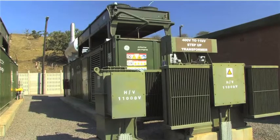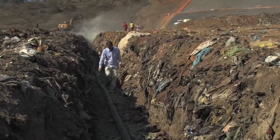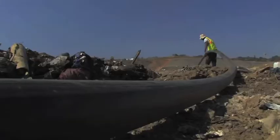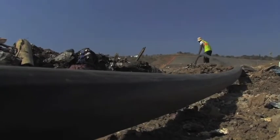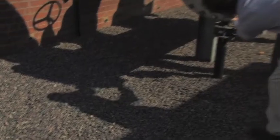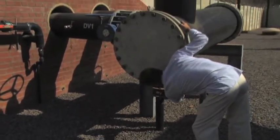Long, perforated pipes are laid in vast trenches and then covered. These hoses siphon the methane that comes off of the decomposing layers of garbage. This gas is channeled to the power generation compound.